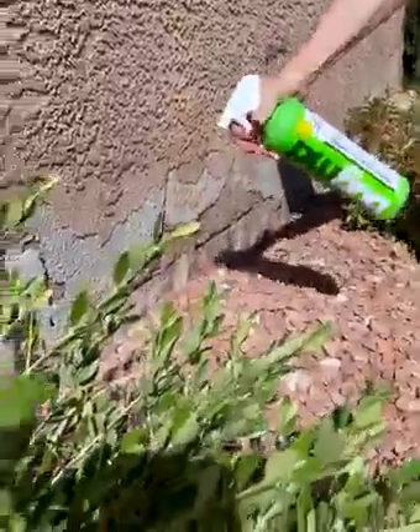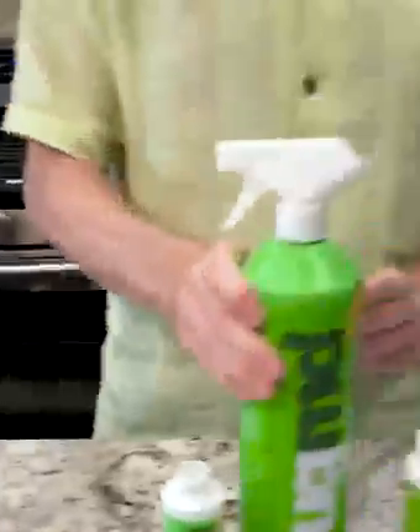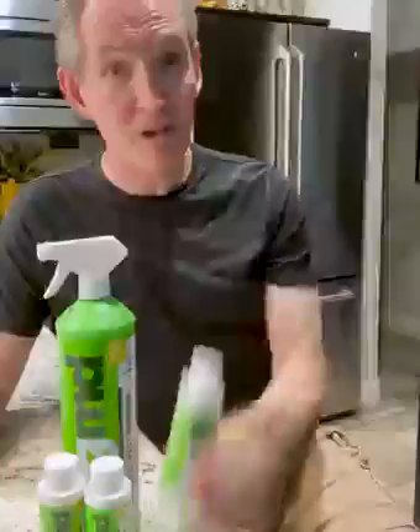And I did it without using harsh chemicals. On top of taking out the ants, it also works on roaches, even flies. BugMD Pest Concentrate is a safe and effective way to get rid of insects. I really like it and I think you will too. Essential Pest Concentrate from BugMD.